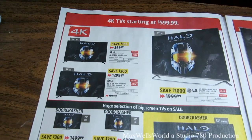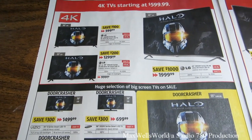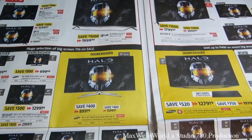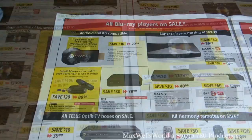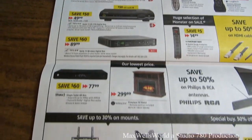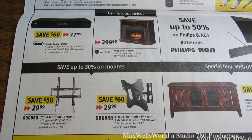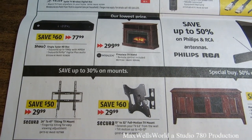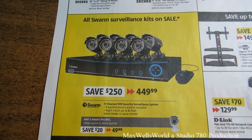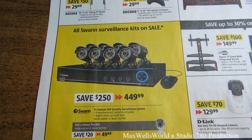This looks like a year of 4K — pretty much every TV with a big sale on it is pushing 4K or it's a Smart TV, so if you're in the market for a TV get on down and have a look. There are Blu-ray players and other goodies, plus a good sale on a Secure brand 13-inch to 32-inch full-motion TV mount for $29.99.